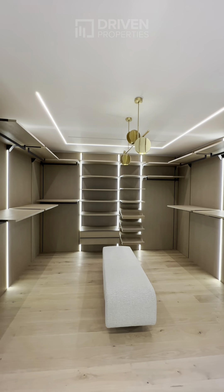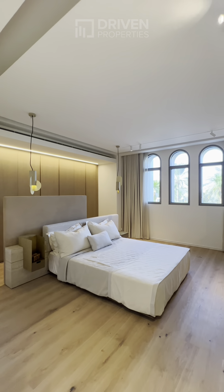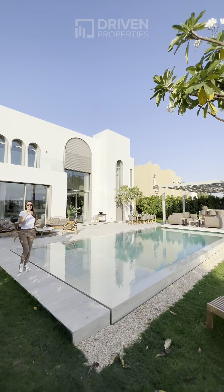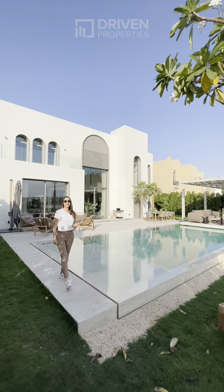These villas are the jewels of Jumeirah Islands — the only cluster which will have fully renovated and remodeled villas. Come visit us today. You will not believe it till you see it.